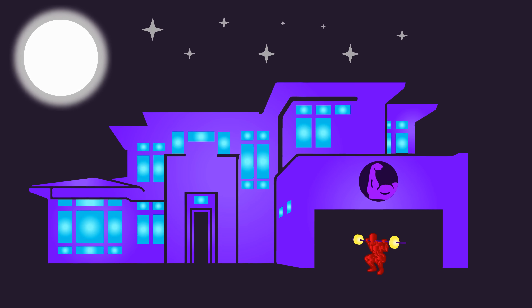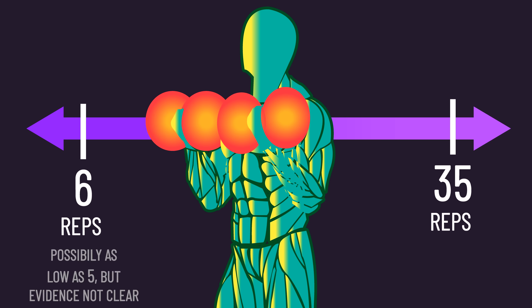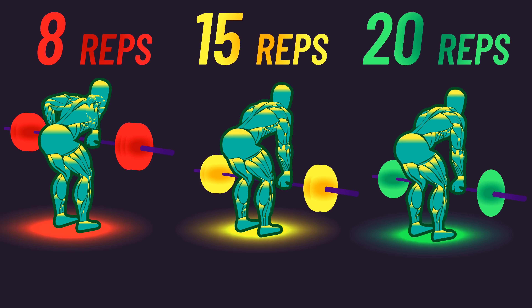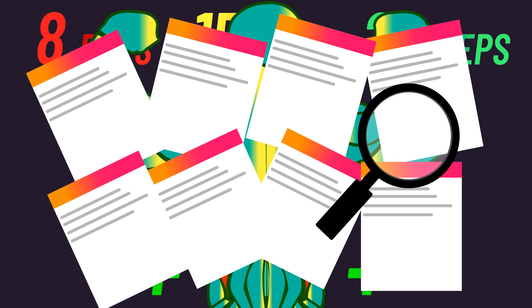Regular House of Hypertrophy viewers will know that on average, reps between 6 and 35 produce similar hypertrophy provided reps are performed to or close to failure. Given this information, you may think varying rep ranges shouldn't provide extra gains. Well, we can't rule out there potentially being a synergistic effect of training with different rep ranges. But let's take a look at what the evidence says.